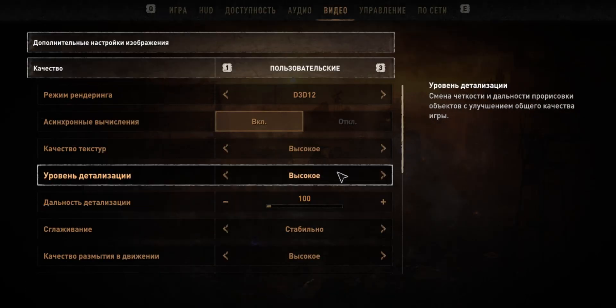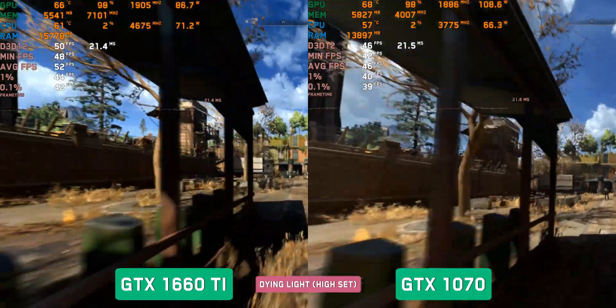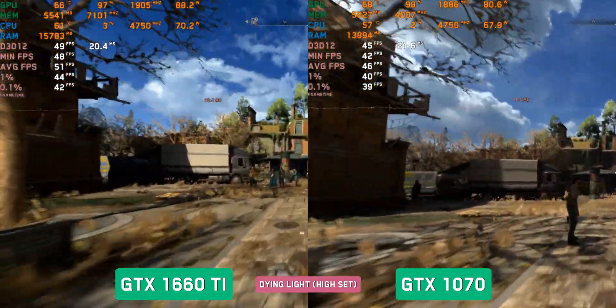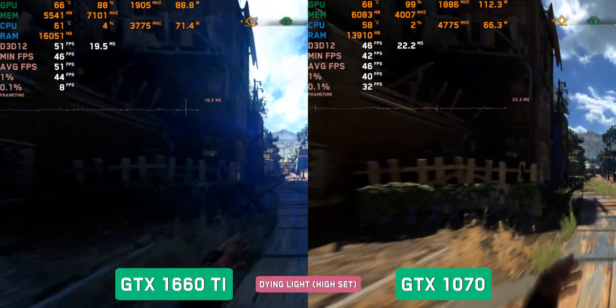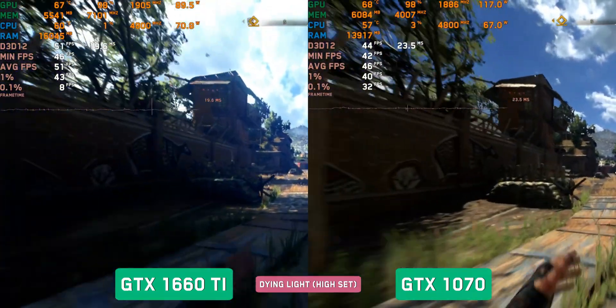Dying Light 2, High settings. The 1660Ti again has a noticeable though not fatal advantage: if the 1070 produces 40–45 fps, then the 1660Ti achieves 45–50 fps.